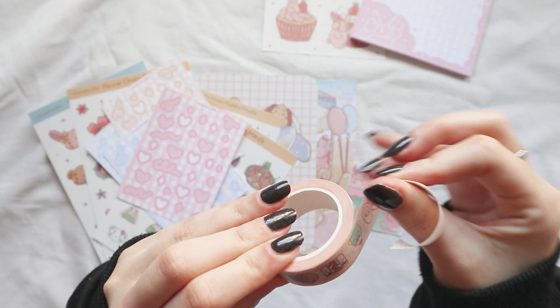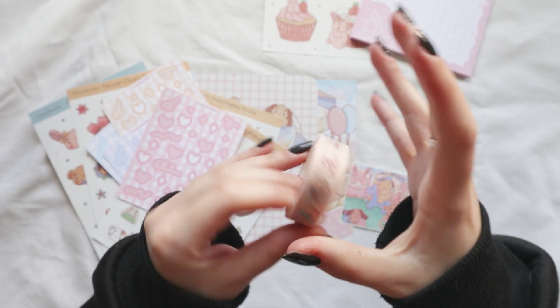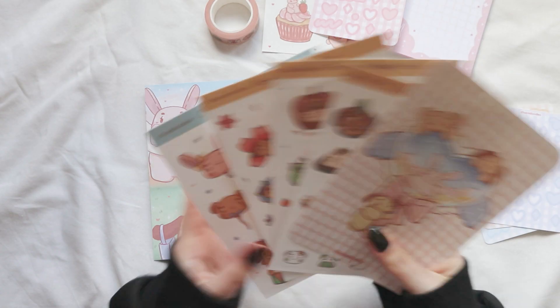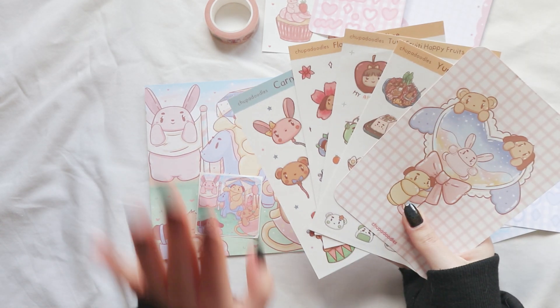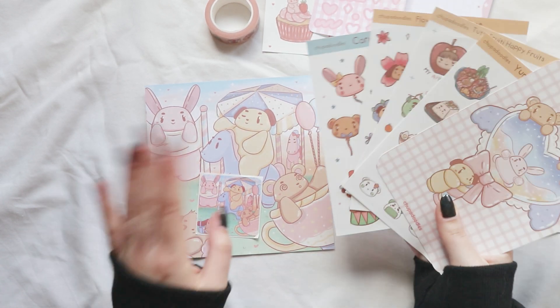It's not the first time I get a washi tape from a small business, but it always feels so unique to have it, because it was a single person creating it. I'm also going to have an unboxing and a haul on a studio vlog. If I already posted that it's going to be in the description, but if not, stay tuned for that.